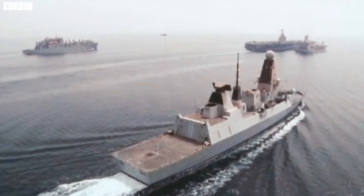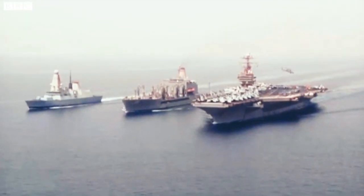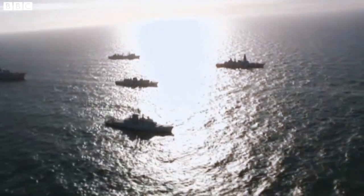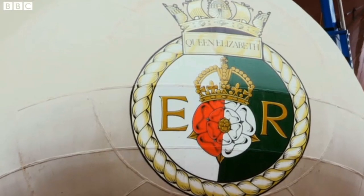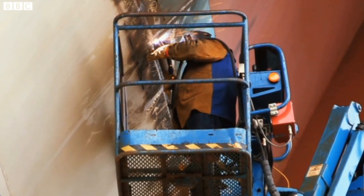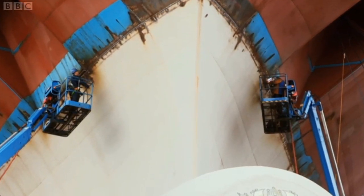We clearly need to keep the US on side, but a smaller fleet doesn't mean we're not a force to be reckoned with. Under construction are two of the largest warships ever built in the UK, at a cost of 5.9 billion pounds.